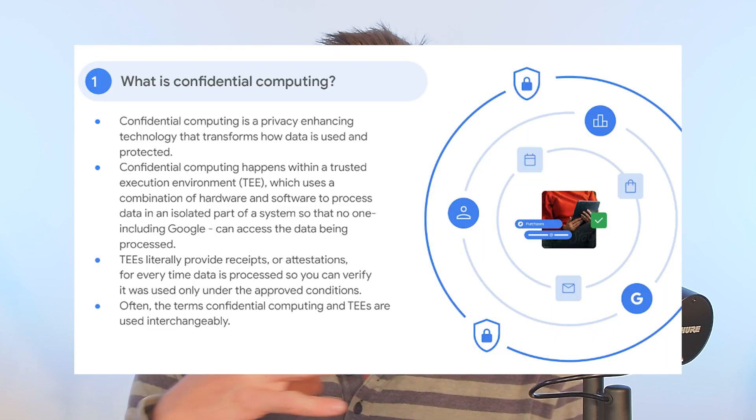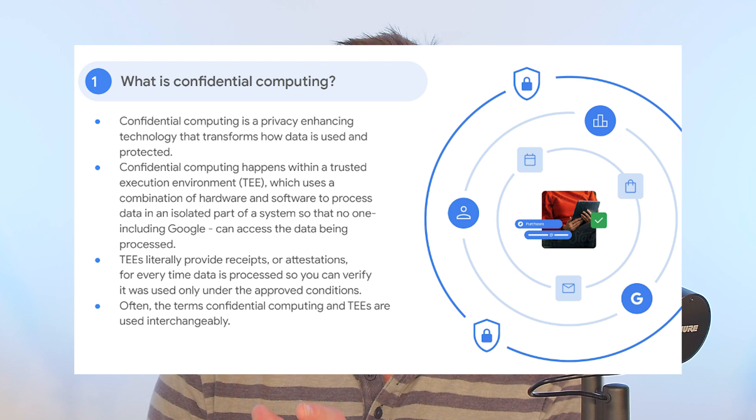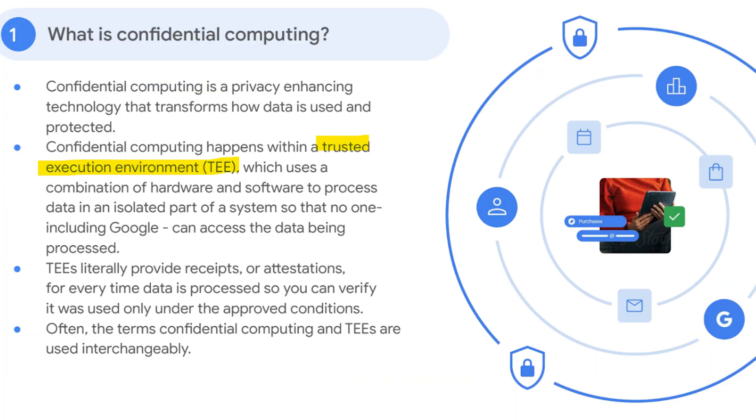This data is going to go into a clean room environment where even the admin can't access it. That clean room is called a trusted execution environment, or TEE. Google will then have their data in there as well and do what they're calling confidential matching.